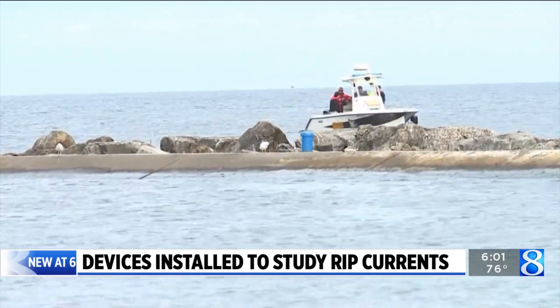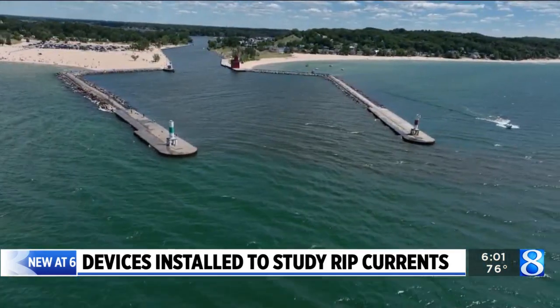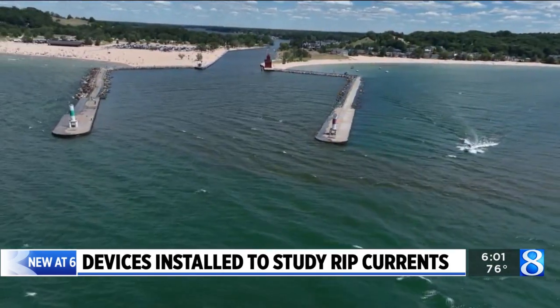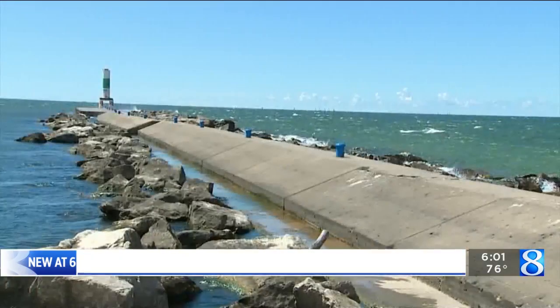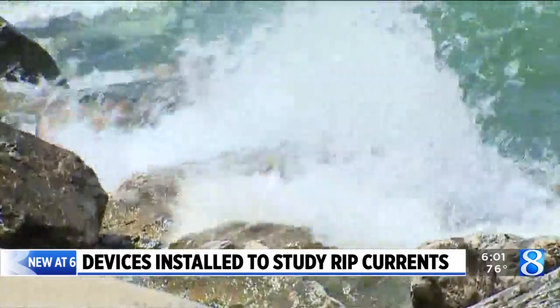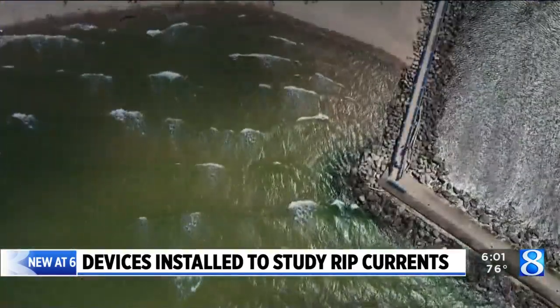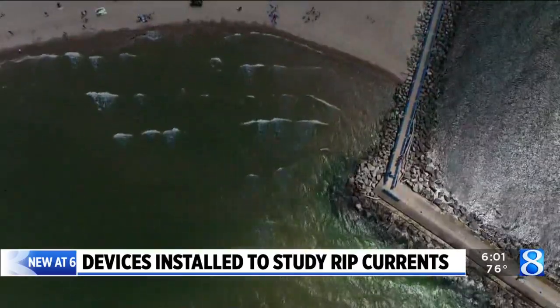As drownings and water rescues continue to be a growing concern, the U.S. Army Corps of Engineers has taken valuable steps in studying the cause or causes of rip currents at Holland State Park. We are installing acoustic instruments and cameras so that we can measure the waves and the currents in the lake. Two underwater acoustic devices and an additional breakwater camera will collect data over the next couple of months. Liz Wilkinson says that the Corps hopes to use that information to create an algorithm that will help them predict when and where there's going to be hazardous swimming conditions.